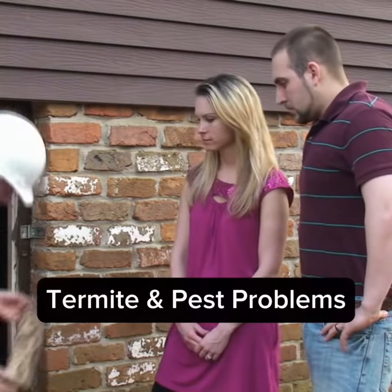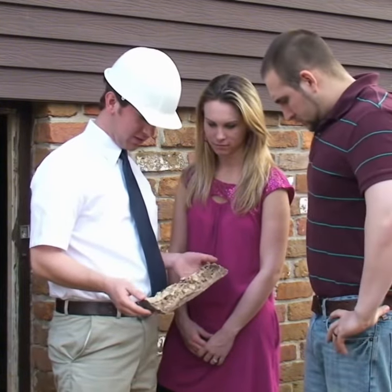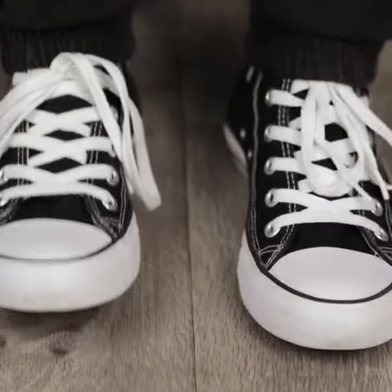Lastly, termite and pest problems. Florida's warm and humid climate makes it a paradise for pests. Keep an eye out for termite damage, hollow-sounding wood or visible tunnels, and other signs of infestations like rodents or roaches.